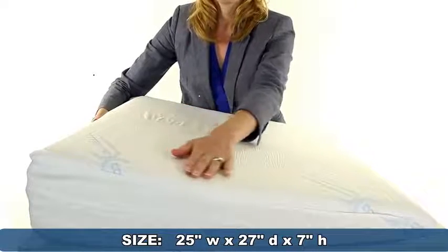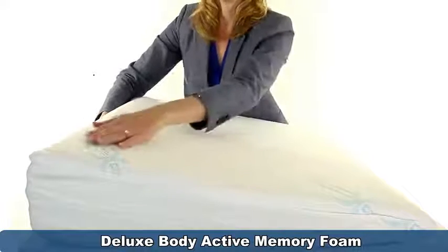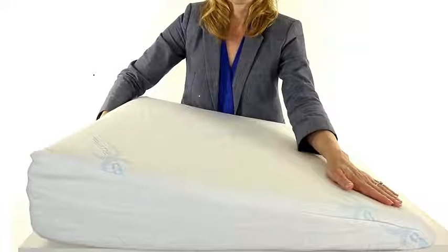The pillow is wedge shaped and measures 25 inches wide, 27 inches deep and 7 inches high. It is made of our two layer deluxe body active memory foam that conforms to your individual shape to maintain support and comfort time after time.